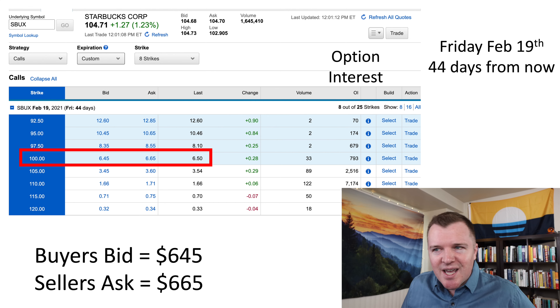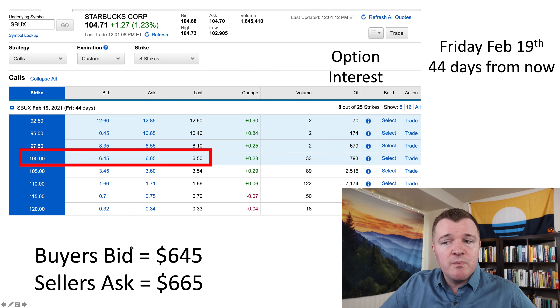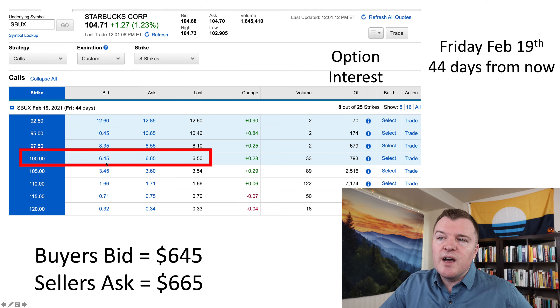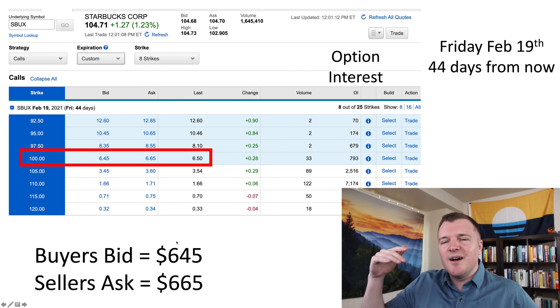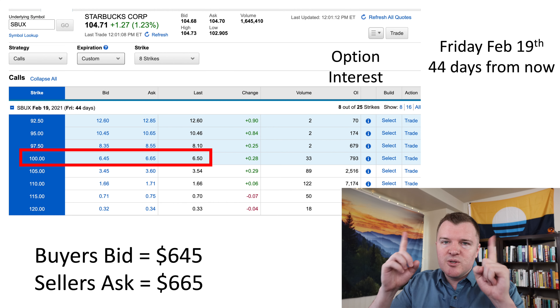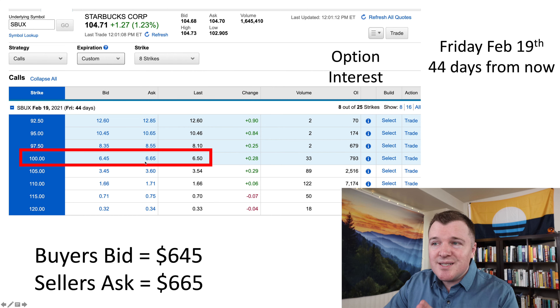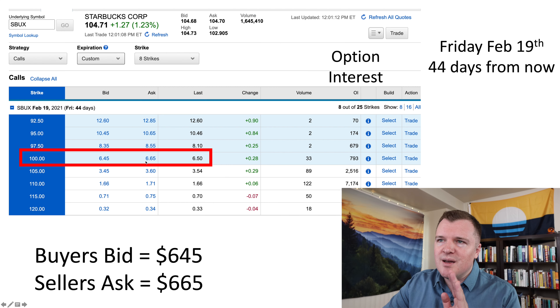Seems like a pretty good deal, but as the buyer of a call option you have to pay someone for the right to buy their shares at this agreed upon price. This is where you look at the bid and the ask price. Buyers of the contracts are bidding; sellers are asking. You're seeing $6.45 per share — contracts are always 100 shares per contract — so the cost of this $100 strike price on February 19th is $645. That's what the current bid is. The seller is asking $665, and the last agreed upon sale was at $650. The difference between what buyers and sellers are asking is called the spread.